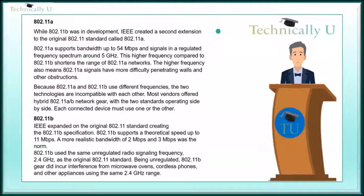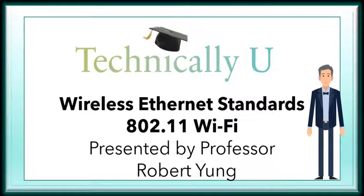802.11b: IEEE expanded on the original 802.11 standard, creating the 802.11b specification. 802.11b supports a theoretical speed up to 11 Mbps; a more realistic bandwidth of 2 to 3 Mbps was the norm. 802.11b used the same unregulated radio signaling frequency, 2.4 GHz, as the original 802.11 standard. Being unregulated, 802.11b gear did incur interference from microwave ovens, cordless phones, and other appliances using the same 2.4 GHz range. It is rare to find an 802.11b device in use today.